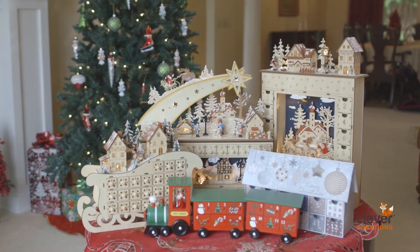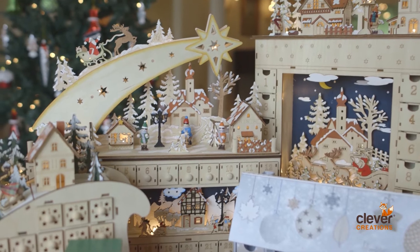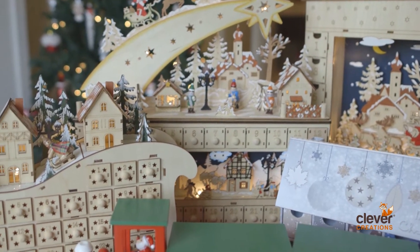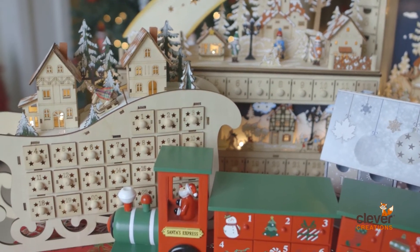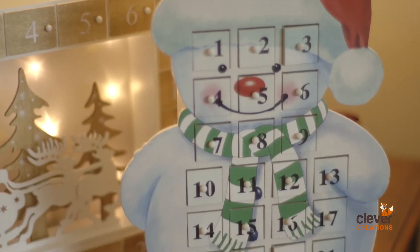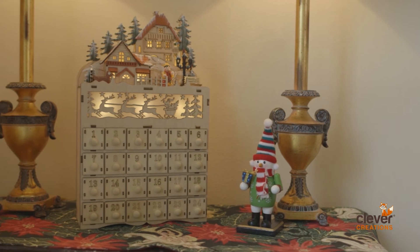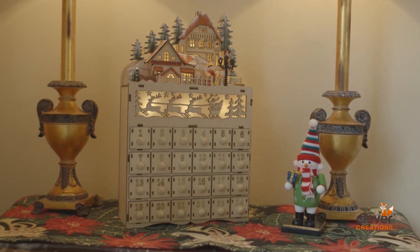The Clever Creations Christmas Series is the best in holiday home decor. Our advent calendar line is the perfect way to bring Christmas cheer to your home this holiday season. These time-honored Christmas traditions are sure to give your home's decor that festive factor and inspire the Christmas spirit in your family and friends.